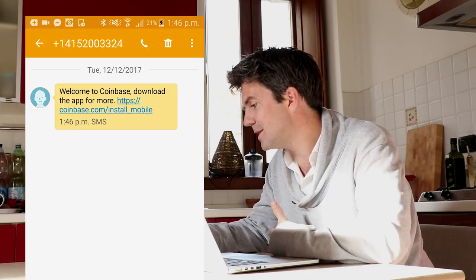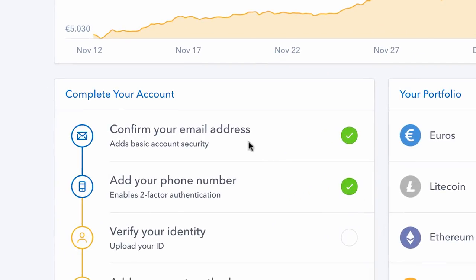I got another text message saying 'Welcome to Coinbase — download the app for more.' So there's a mobile app I can download as well, which I'll do later on. I've confirmed my email address and added my phone number. Next is to verify your identity.